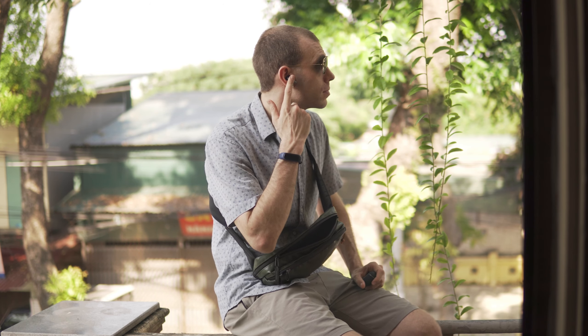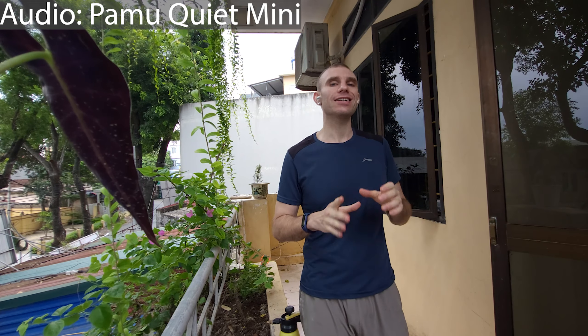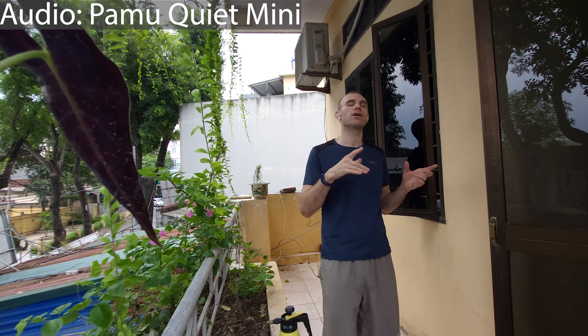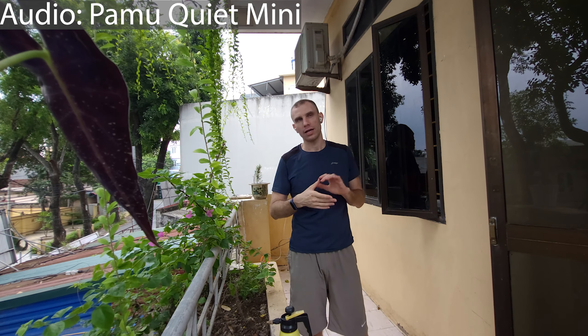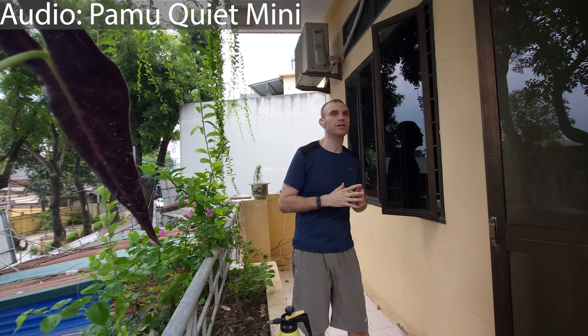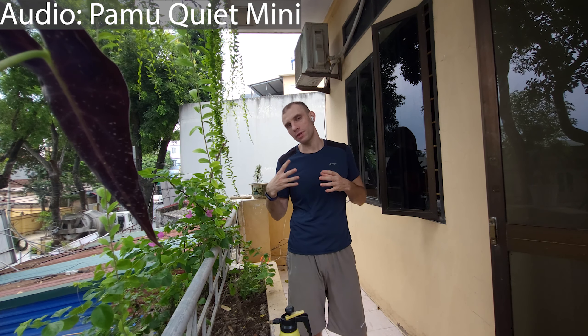The noise cancellation of the Alivoc Clear is definitely somewhat superior to that of the Pamu Quiet Mini — I would say it's tangibly anywhere between 15 to maybe 20 percent better in regards to active noise cancellation, especially for constant, regular background noise. For something sudden like a honking car, both headphones perform similarly, but for steady background noise like cars passing by, the Alivoc Clear has a slight lead.